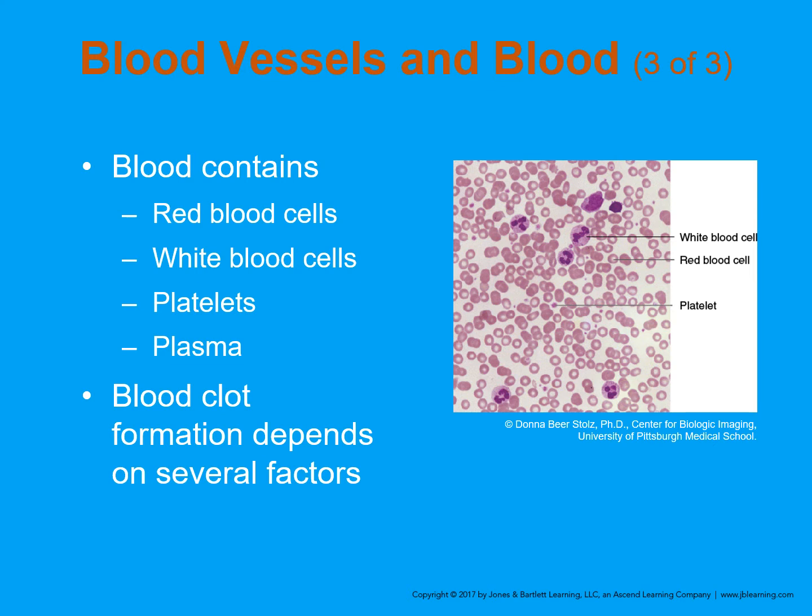Plasma is the liquid component — basically the roadway in which everything moves. It's a mixture of water, sugar, fat, protein, and salt. The main job of plasma is to transport blood cells throughout your body, along with nutrients, waste products, antibodies, clotting proteins, and more. Platelets are the tiny blood cells that help your body form clots to stop bleeding. If one of your blood vessels gets damaged, it sends out signals to the platelets, which then rush to the site of the damage, forming a clot and starting to fix the damage.